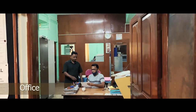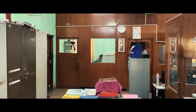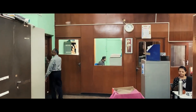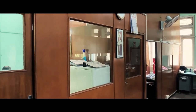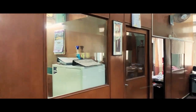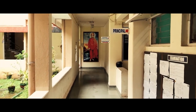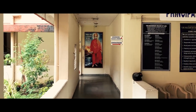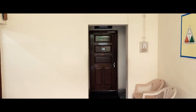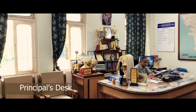On the right is the office that the administrative staff operates out of. Coming to the principal's cabin, this is where our honorable principal works out of.